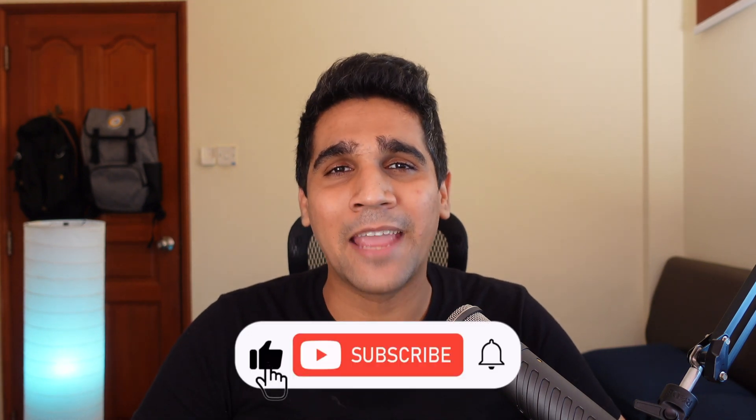That's about it for this short video. Please like and subscribe if you gained value out of this video — it really helps me a lot to push my content to people like you. Thanks a lot for watching. See you in the next one.